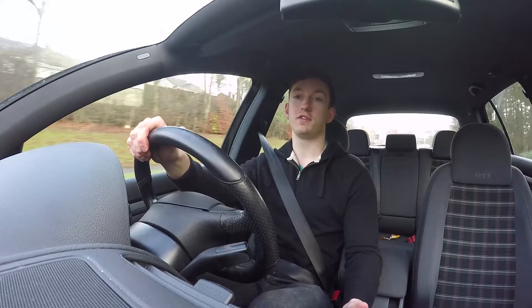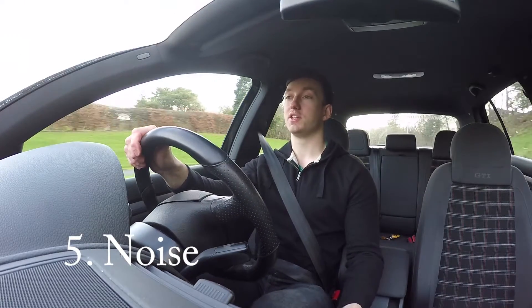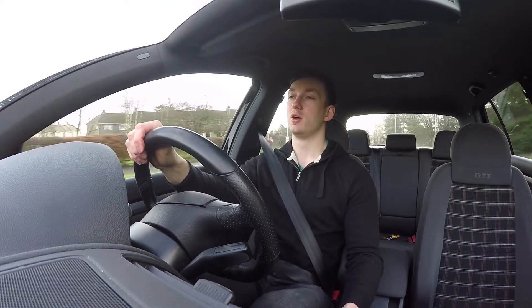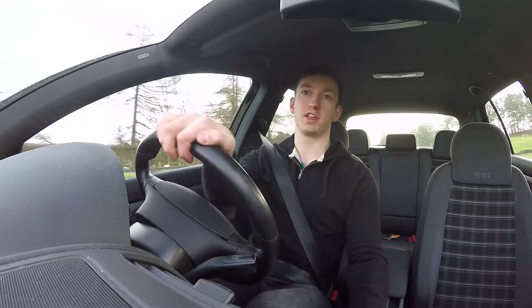The fifth and final thing that I love about my Golf GTI is the noise that it makes. It is only a 2-litre, 4-cylinder turbocharged engine, but when you put your foot down and get it above 4,000 revs, it really does start to sing.